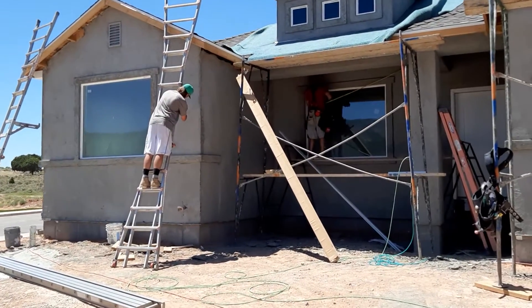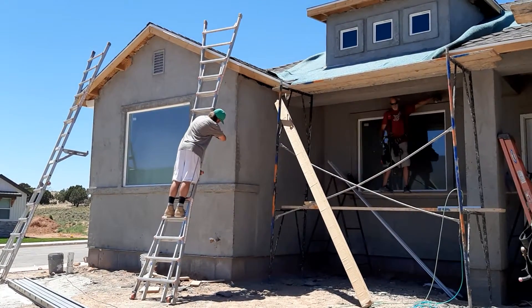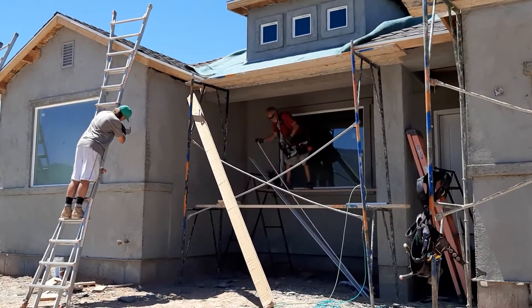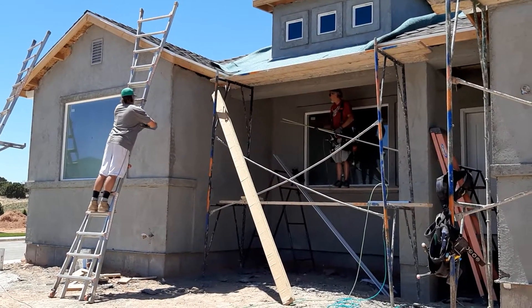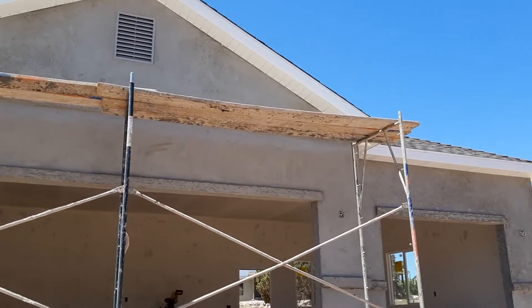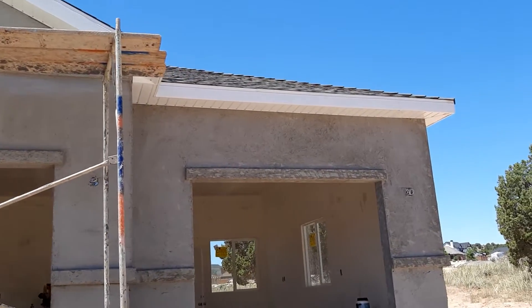You can see one of the workers is measuring — he's using a long measuring tape. I'm talking about the white edges right here at the edge of the roof.